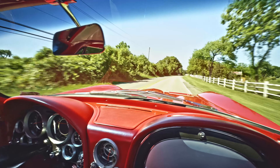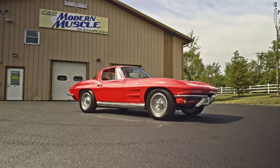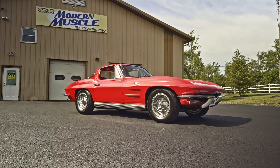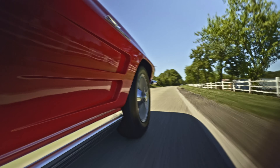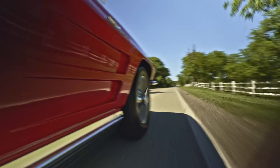All right, everybody. Got an absolutely beautiful day here and an equally beautiful 64 Corvette Coupe. This is a fuelie — a real deal. Only about 1,200 to 1,300 of these made this year.